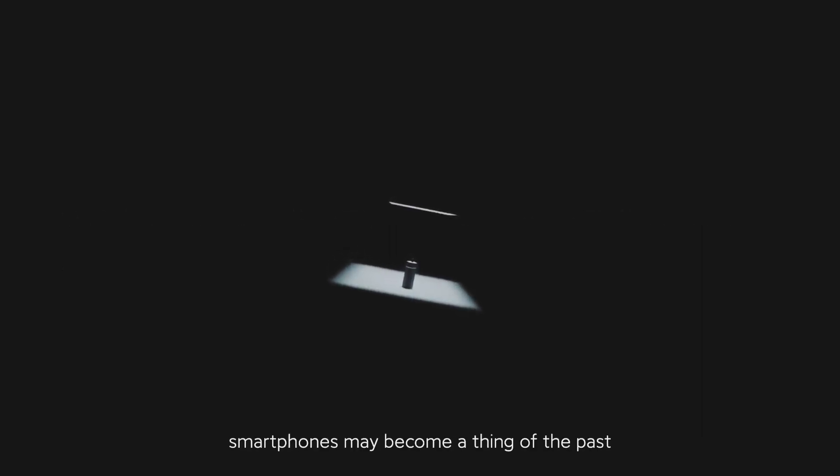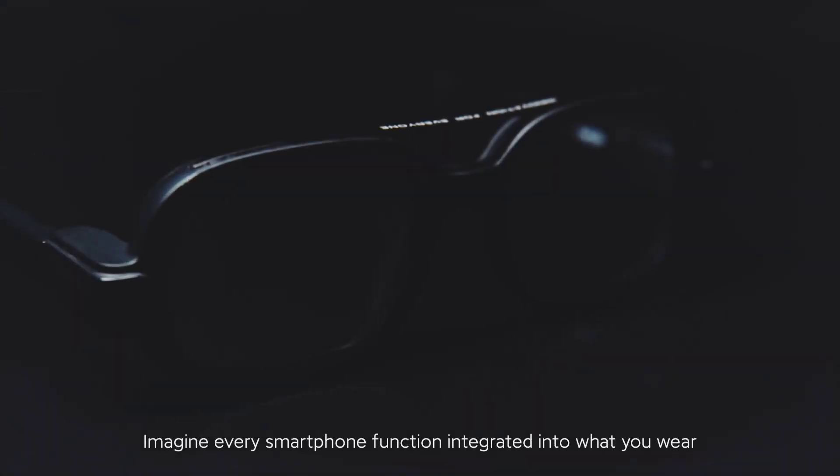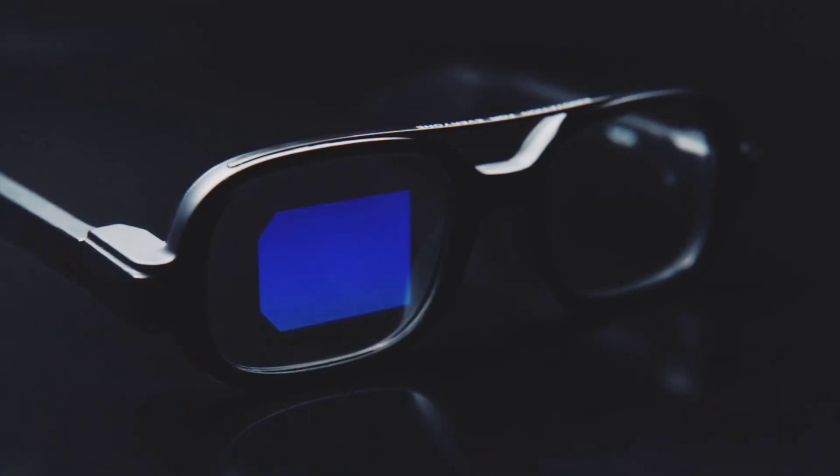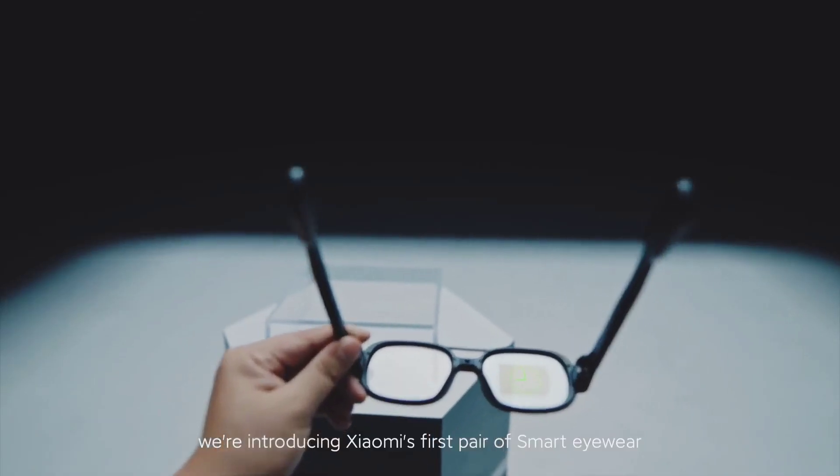Some day in the future, smartphones may become a thing of the past. Imagine every smartphone function integrated into what you wear. Today, we're introducing Xiaomi's first pair of smart eyewear.